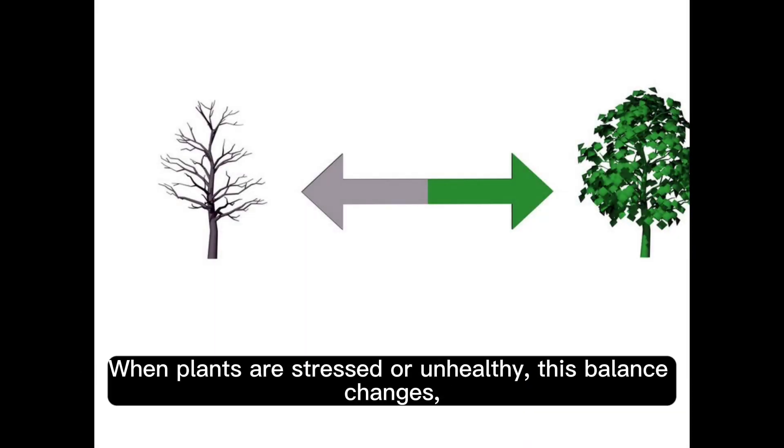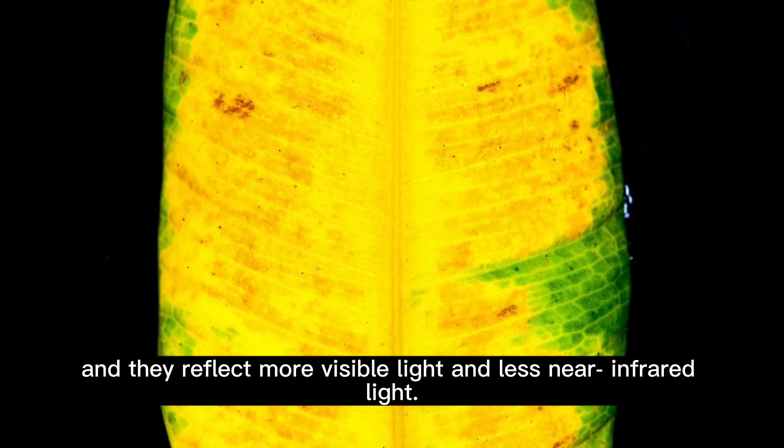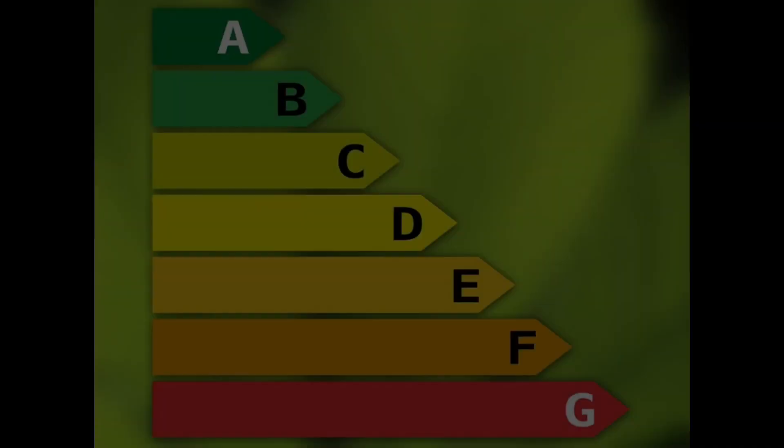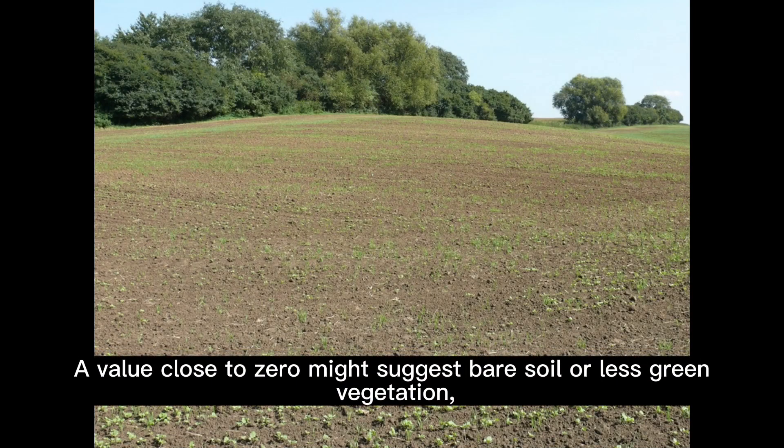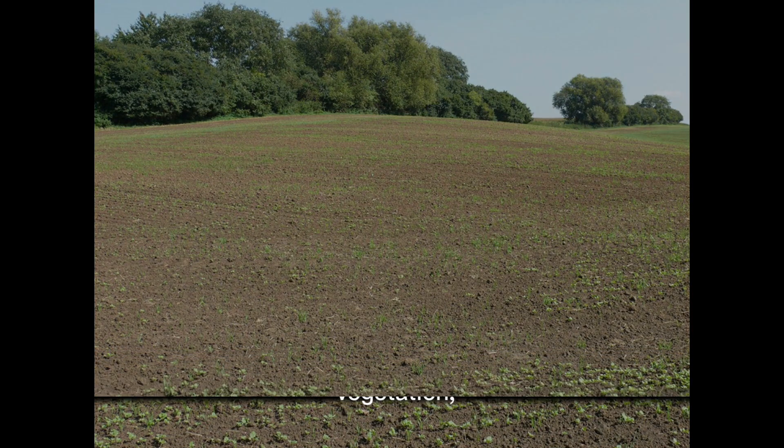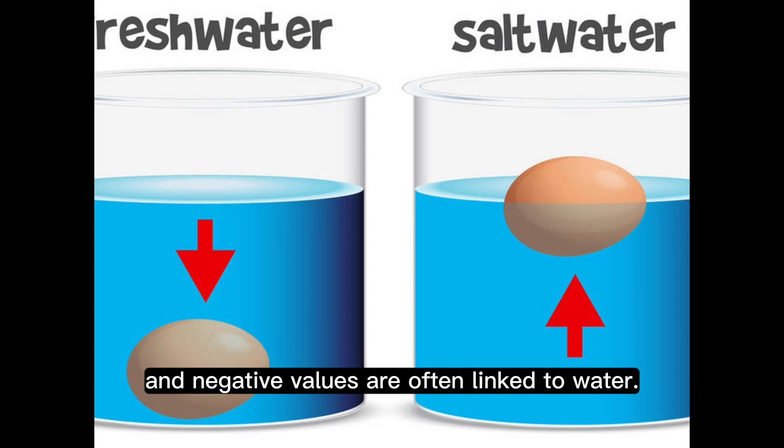When plants are stressed or unhealthy, this balance changes, and they reflect more visible light and less near-infrared light. By using NDVI, we get a value between minus 1 and 1. A high positive value, closer to 1, indicates lush, healthy vegetation, showing the plant's greenness. A value close to zero might suggest bare soil or less green vegetation, and negative values are often linked to water.